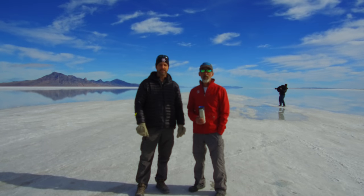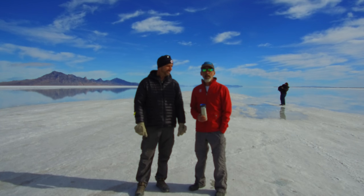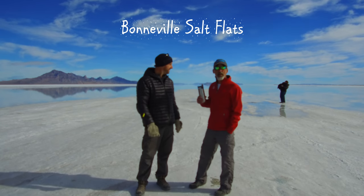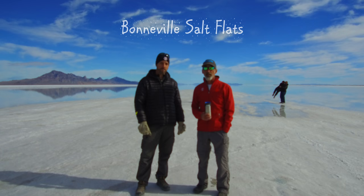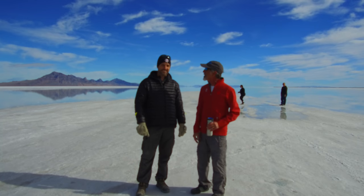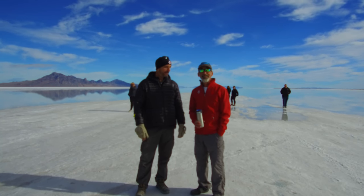Welcome back to Grand Adventure. I'm your host Mark Guido and I'm here with my buddy Todd Copeland. Todd and I go way back. We drove out last night from Salt Lake City to the Bonneville Salt Flats, and you're looking at it right here. It's 45 square miles of nothing but hard, hard salt. We were hoping to be able to drive out there today and give the Tundra kind of a test drive.